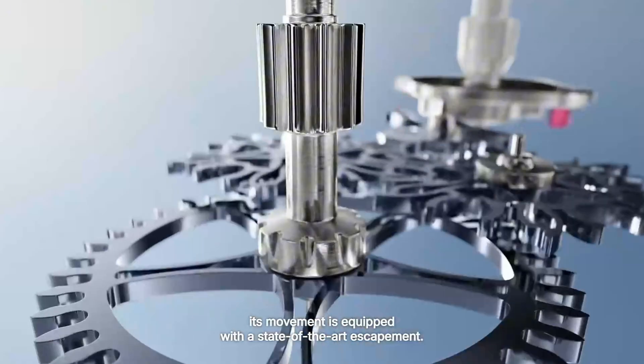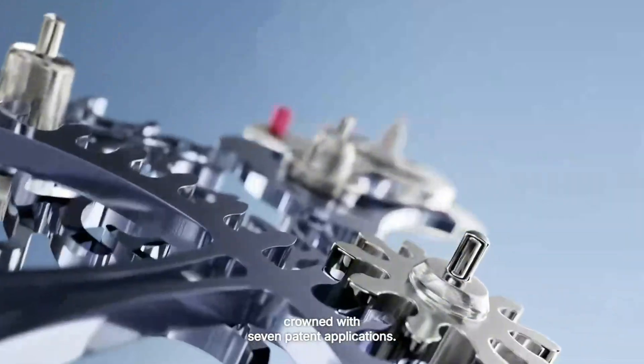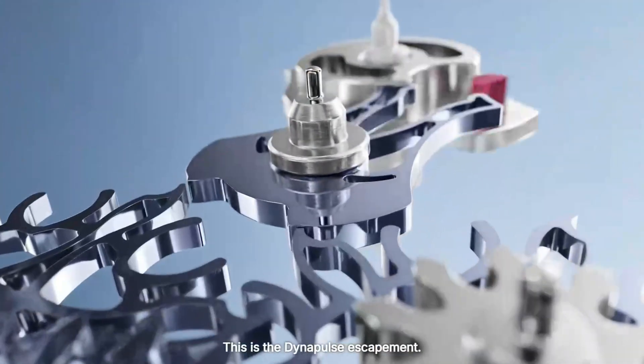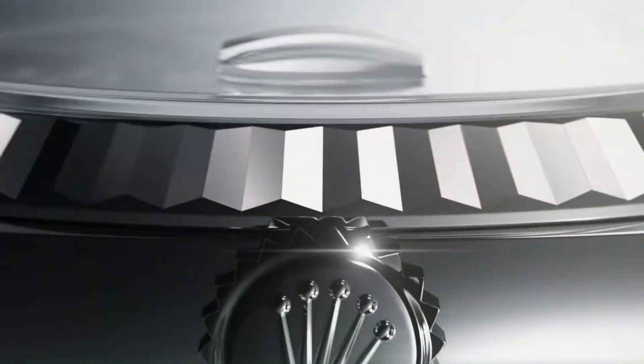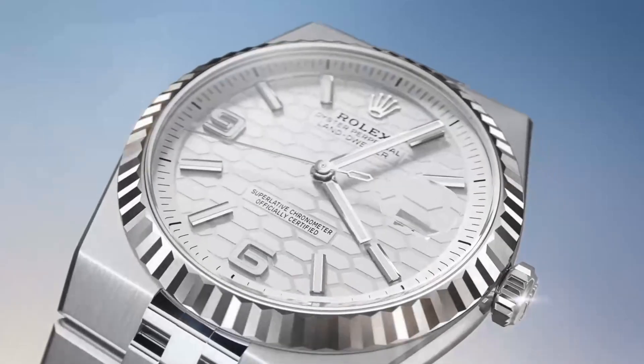Every aspect of the Dynapulse Escapement is manufactured in-house — a statement of engineering intent and the relentless pursuit of perfection. The Dynapulse Escapement may only be a single component in the Calibre 7135, but it signals something much bigger. Rolex is evolving — not incrementally, but fundamentally. With this launch the brand has shown it's ready to rewrite the rules of what a mechanical watch can be, and what a Rolex is.